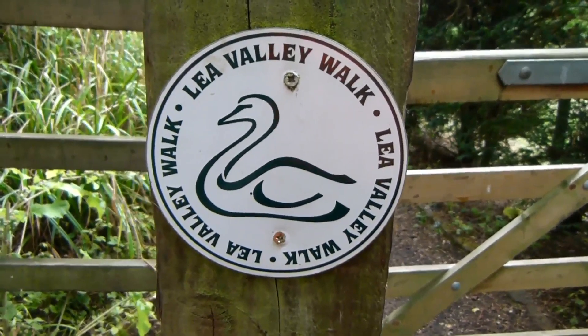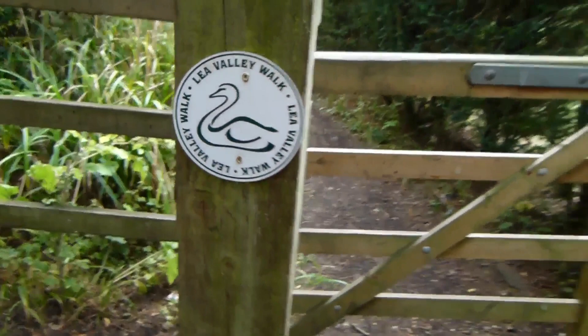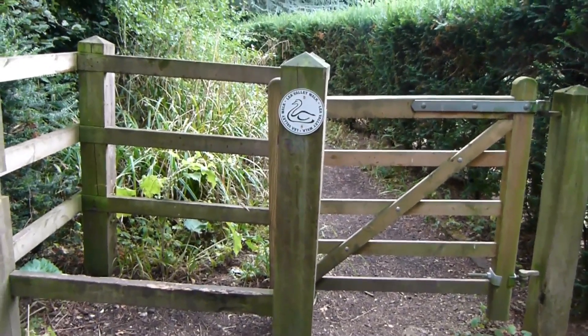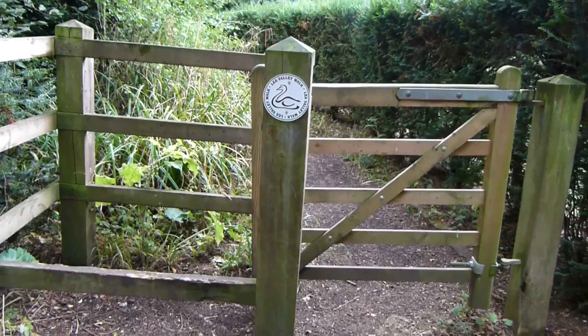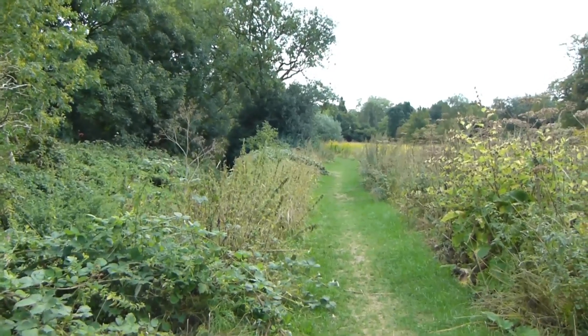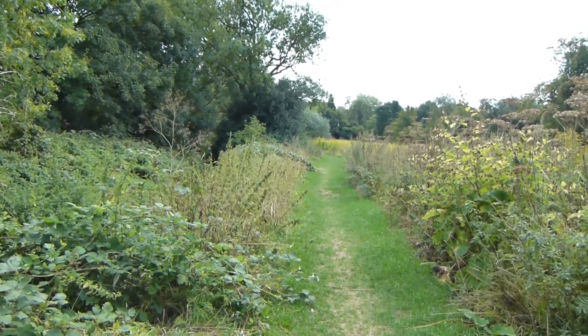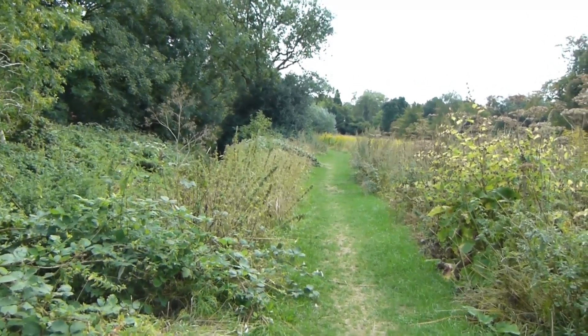Further on, Lee Valley Walk waymark. We now go through this kissing gate to go through the Bay de Waal Landscape Garden. I think we've now left the Bay de Waal Landscape Garden and are now heading along this path still beside the River Lee.